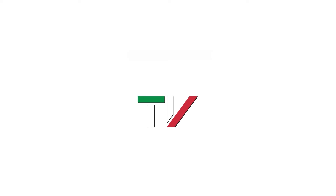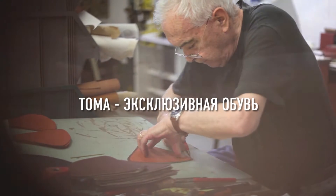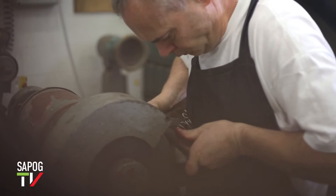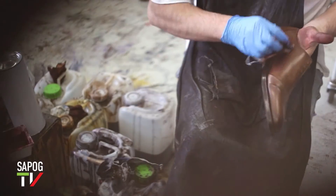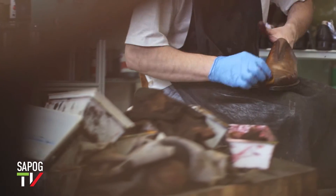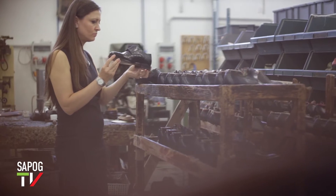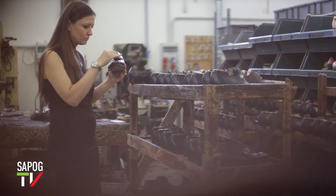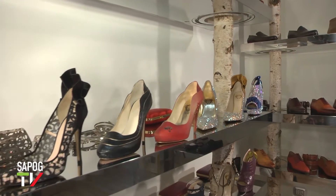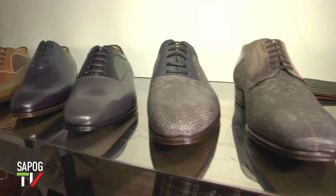Дом моды Тома производит коллекционную обувь необыкновенной красоты, сочетая самые современные тенденции с ремесленными традициями прошлого. Чёткость и изящность линий, идеальные сочетания цветов, доскональная работа над деталями являются основными характеристиками бренда.